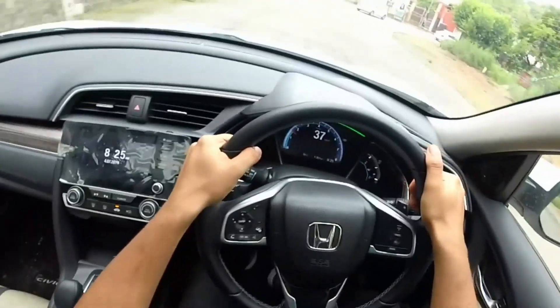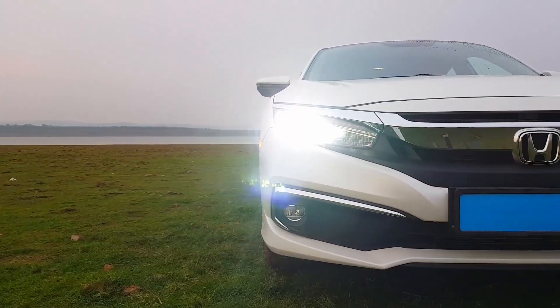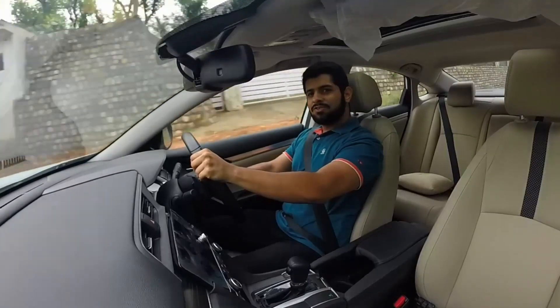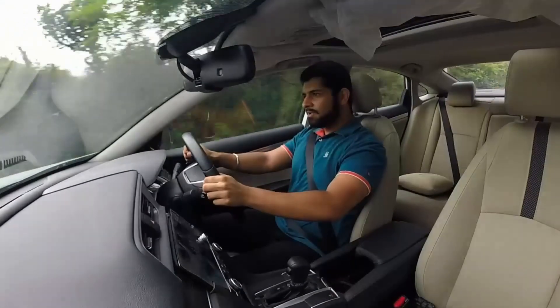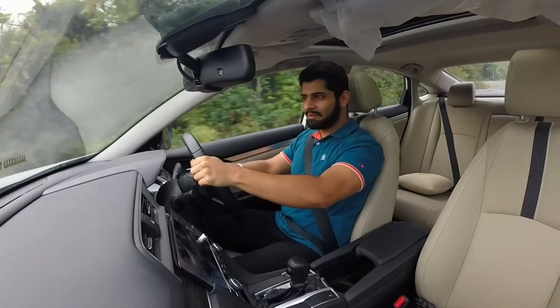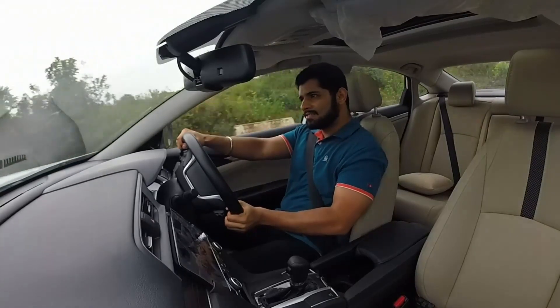Despite its lack of power, which is its major flaw, the Honda Civic is a very accomplished car. So in what scenario should you consider buying one? Well, if you've not been bitten by the SUV bug — congrats for that first — and you're looking for a self-driven premium sedan that looks great, handles like a champ, and would be easy to maintain in the long run, then the Honda Civic is seriously worth a consideration.